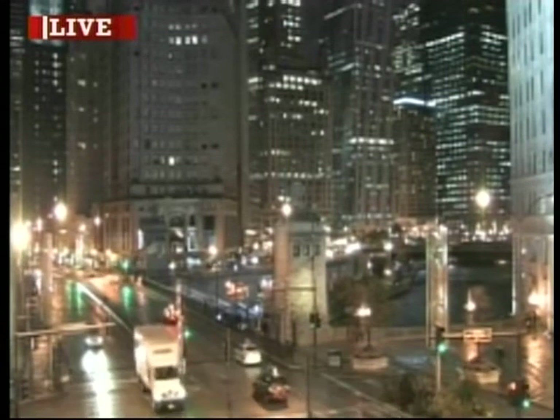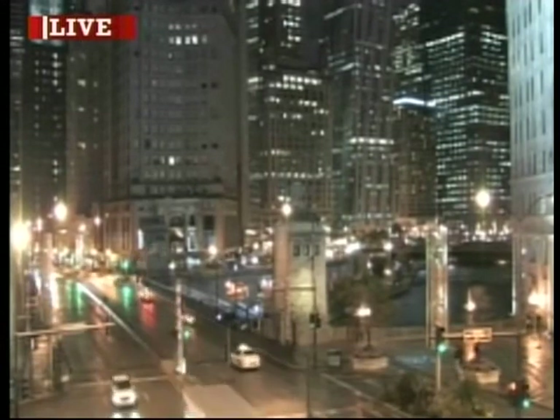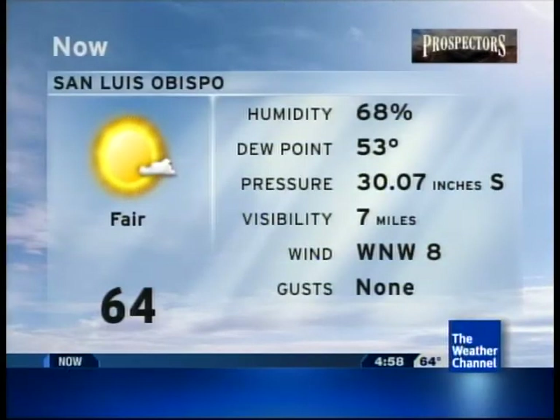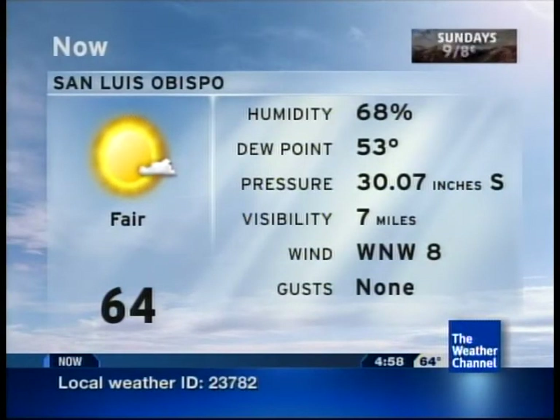You can see the lights reflecting on the streets and wet roads out there. At 4 o'clock in the morning, a brand new look to the Weather Channel. Currently in our area, 64 degrees under fair skies.